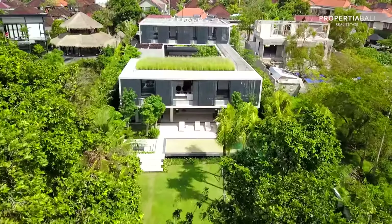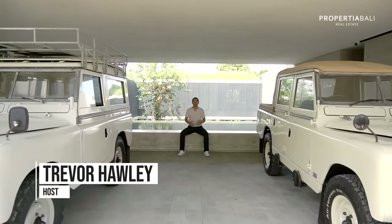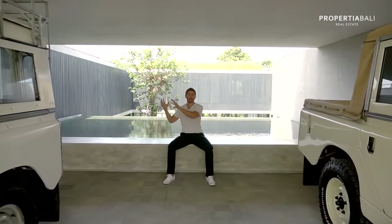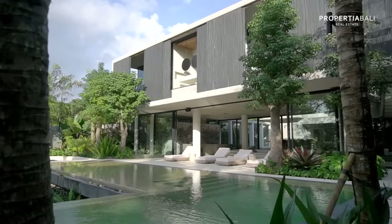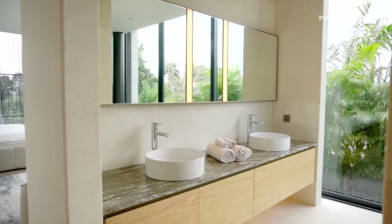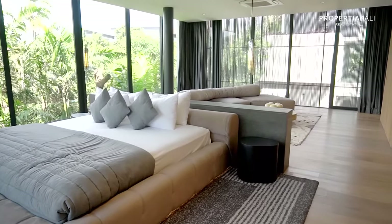This is a property that's absolutely in its own class, beyond any other luxury villa that you'll see. Everything's handcrafted. It's been years in the development of this property. There are so many special things to talk about. It is for the distinguished, discriminating buyer who is looking for that iconic piece, really a masterpiece.